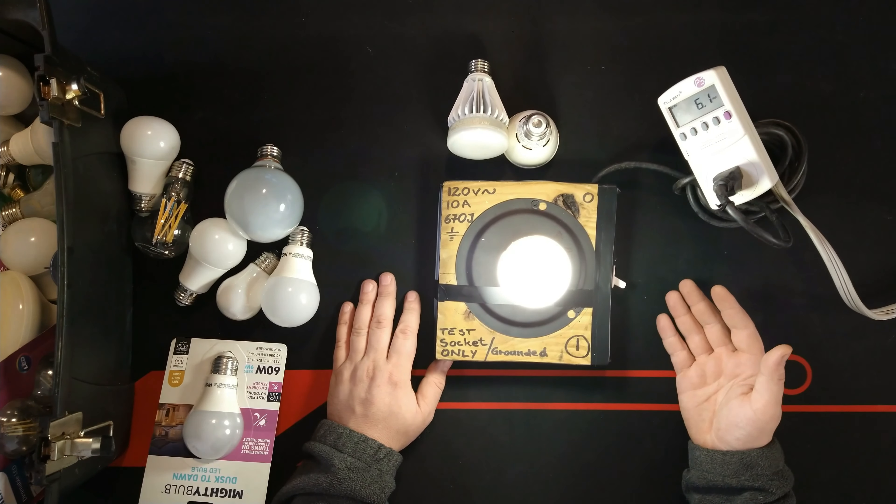Now let's go to some more expensive ones and test if they stand accurate. This one is made by FEIT — F-E-I-T — and claims to draw 14 watts. It's the heaviest and most expensive one I own. Let's see — it's only taking 13.1 watts. That is excellent.